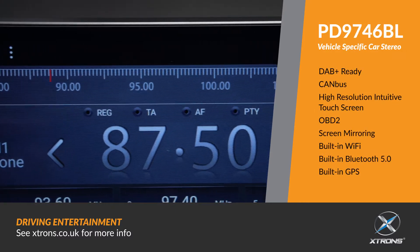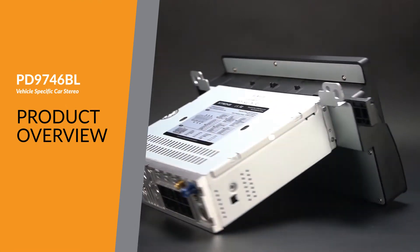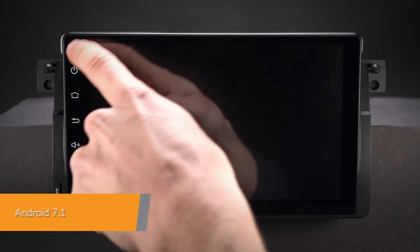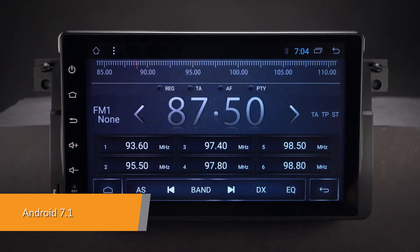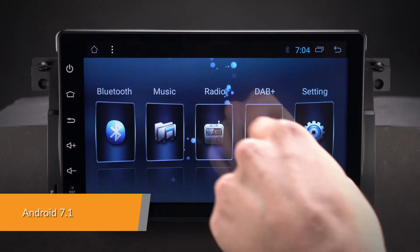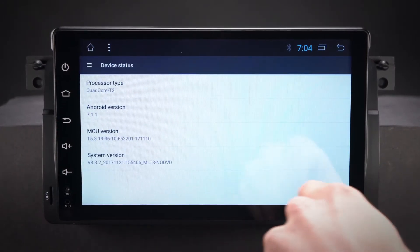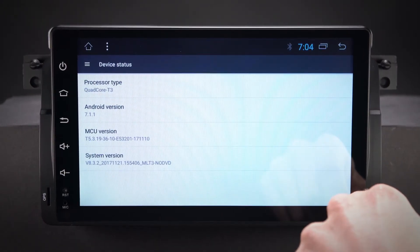The Xtrons PD9746BL offers an experience unlike any other on a car stereo. Android 7.1 Nougat is the most advanced, intelligent and fastest operating system in the car stereo market, with a smoother user interface for complex, visually rich applications.